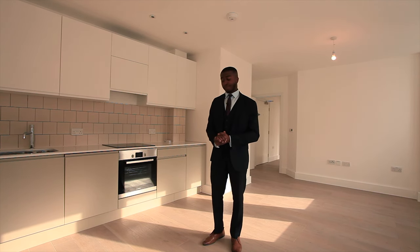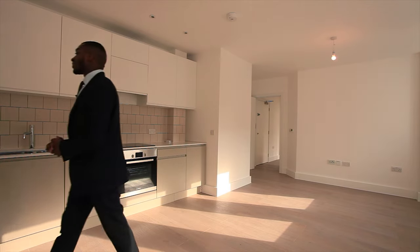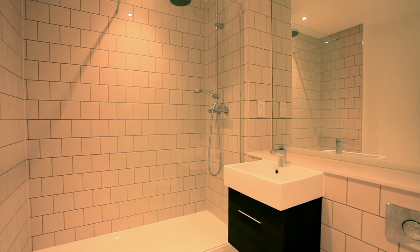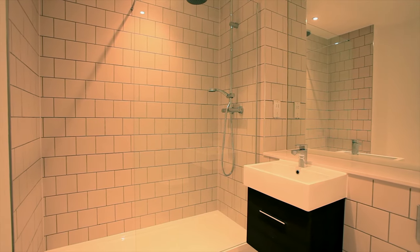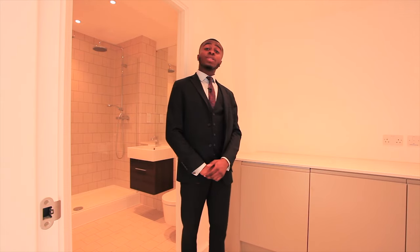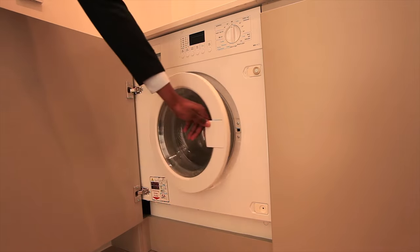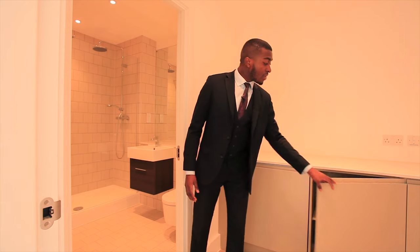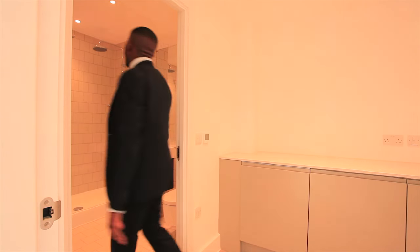Now we'll make our way to the bathroom. As you come to the washroom, you can see a laundry room with a built-in washer dryer and extra storage cabinets as well. You come to the shower and you have the option of a shower head or a power shower, which is choice of preference.